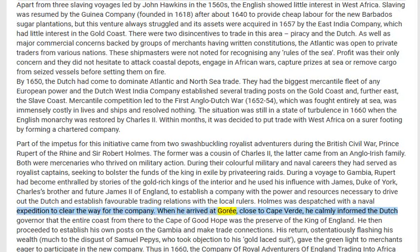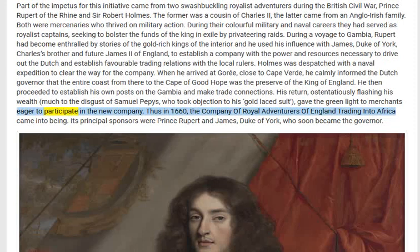When he arrived at Goree, close to Cape Verde, he calmly informed the Dutch governor that the entire coast from there to the Cape of Good Hope was the preserve of the King of England. He then proceeded to establish his own posts on the Gambia and make trade connections. His return, ostentatiously flashing his wealth — much to the disgust of Samuel Pepys, who took objection to his gold lace suit — gave the green light to merchants eager to participate in the new company. Thus in 1660 the Company of Royal Adventurers of England Trading into Africa came into being.